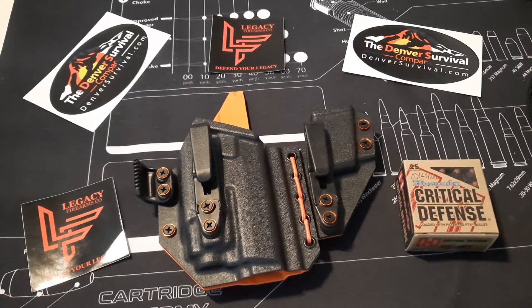Hey everyone, Chris here. Today's video is going to be — well, you can tell by the title — on the Legacy Firearms holster for the H&K VP9, and I'm really stoked about getting into it.